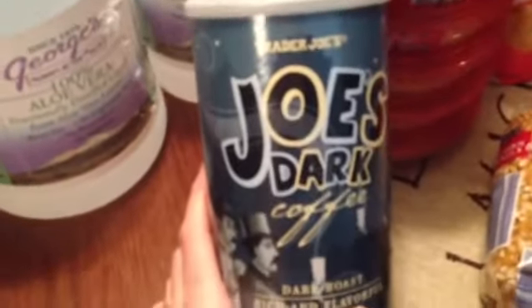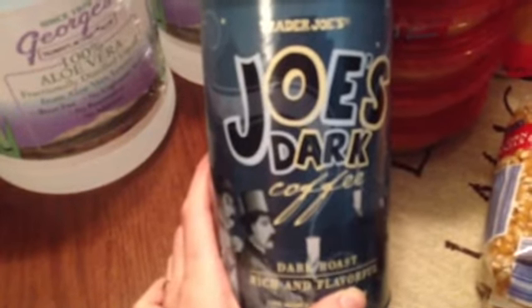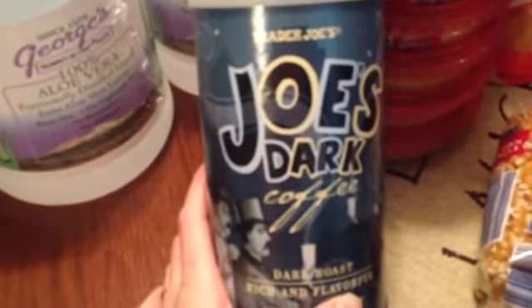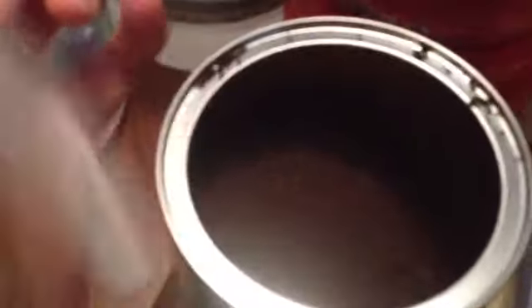I went to Trader Joe's. I don't do a whole lot of shopping there, but I just love their quirky things. I'm a coffee drinker and one of my co-workers suggested Trader Joe's coffee, so I got some. It was $5 for this container — you grind it right there in the store. It's about three quarters full. It smells so good. It's Joe's Dark — I like a nice bold taste, so I got one of these for five bucks. I'll tell you how that is.